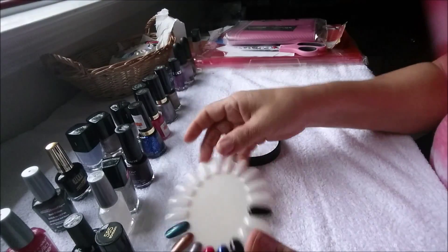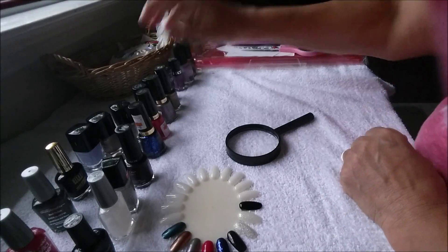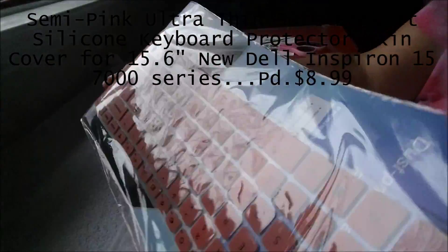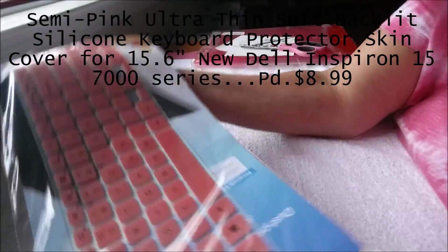Alright guys, those are my polishes that I swatched. This is for my keypads — you see that? Yeah, to protect your laptop. I bought one of these.